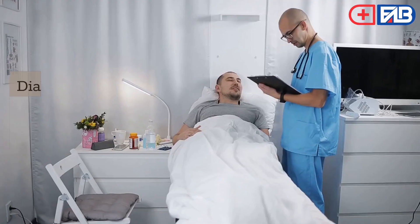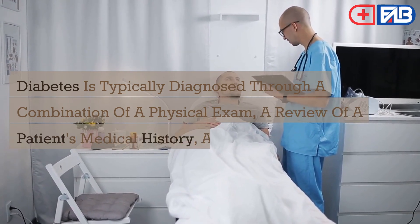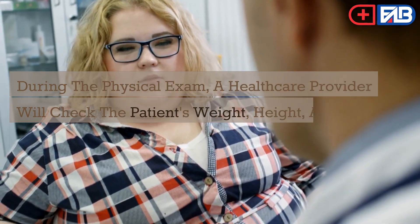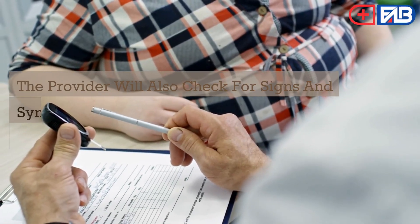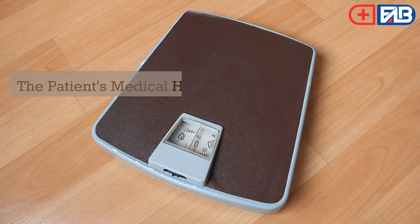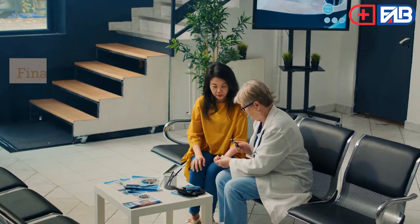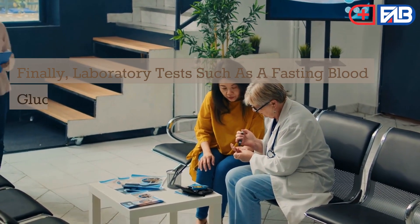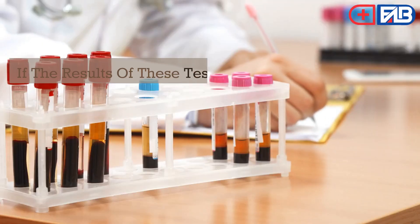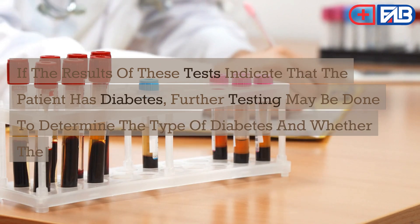How is diabetes diagnosed? Diabetes is typically diagnosed through a combination of a physical exam, a review of the patient's medical history, and laboratory tests. During the physical exam, a healthcare provider will check the patient's weight, height, and vital signs, as well as signs and symptoms such as increased thirst, urination, fatigue, and blurred vision. The patient's medical history will be reviewed for risk factors such as family history, weight, age, and ethnicity. Laboratory tests such as a fasting blood glucose test or an oral glucose tolerance test will be performed to measure the amount of glucose in the blood. If results indicate diabetes, further testing may be done to determine the type and any complications.